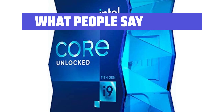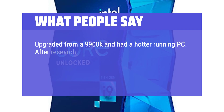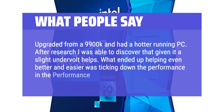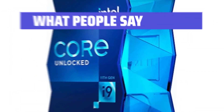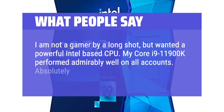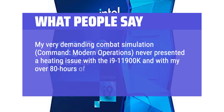What people say: Shipped and packaged well, everything functional — I've bought 3 of these. Upgraded from a 9900K and had a hotter running PC. After research I discovered that giving it a slight undervolt helps. What ended up helping even better and easier was ticking down the performance in the performance menu. By simply ticking down the processor to 99%, my temps went down to 55°C for most of my games from initially averaging 80–85°C. I am not a gamer but wanted a powerful Intel-based CPU. My Core i9-11900K performed admirably well on all accounts — absolutely no complaints. My very demanding combat simulation, command modern operations, never presented a heating issue with the i9-11900K across over 80 hours of heavy-duty play.